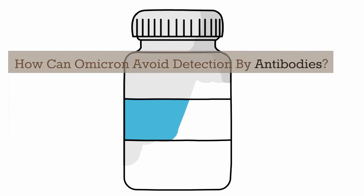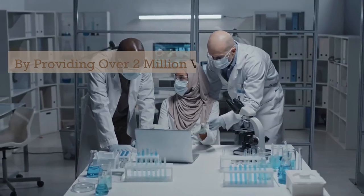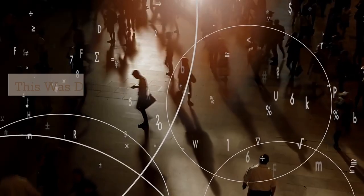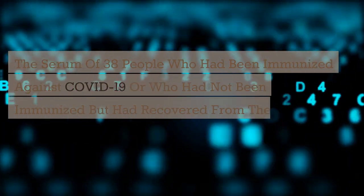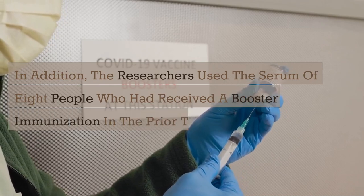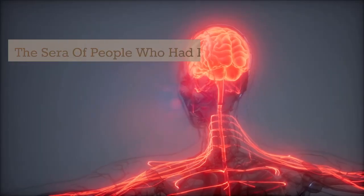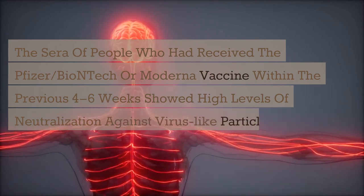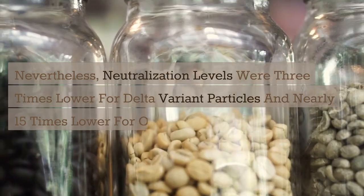How can Omicron avoid detection by antibodies? The researchers looked at whether antibodies could prevent SARS-CoV-2-like particles from replicating. By providing over 2 million vaccines across the United States, they cooperated with Curative's innovation team to develop a comprehensive serum biobank. The serum of 38 people who had been immunized against COVID-19 or who had recovered from the virus was used, along with the serum of 8 people who had received a booster immunization in the prior three weeks. The sera of people who had received the Pfizer-BioNTech or Moderna vaccine within the previous four to six weeks showed high levels of neutralization against ancestral SARS-CoV-2. Nevertheless, neutralization levels were three times lower for Delta variant particles and nearly 15 times lower for Omicron variant particles.